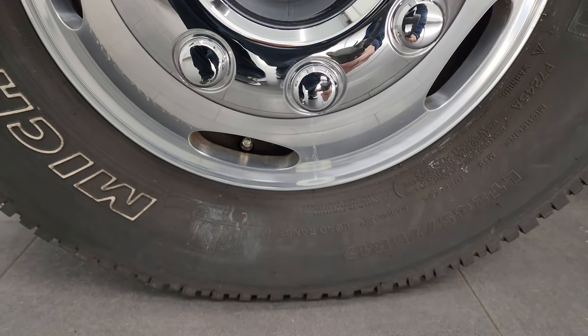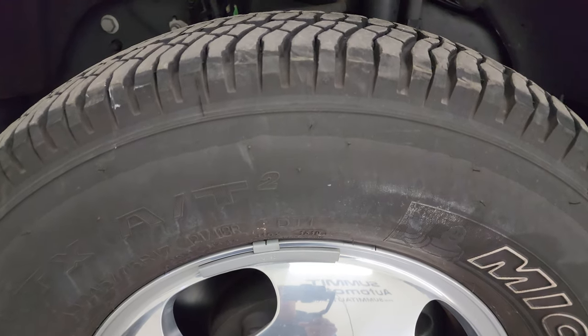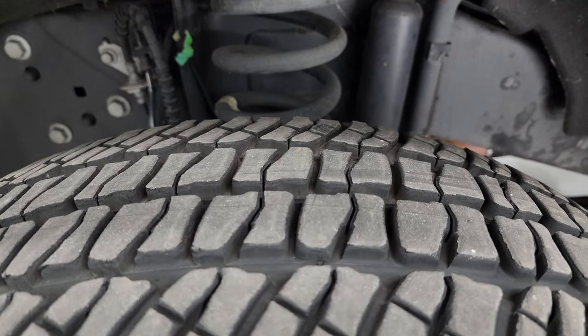This one comes with 17-inch polished aluminum wheels and Michelin LTXAT tires. These are LT245/75R17s and they have most of the tread left on them.